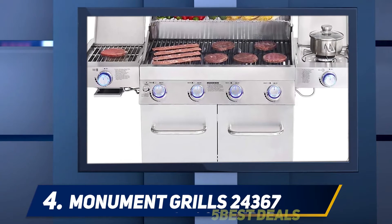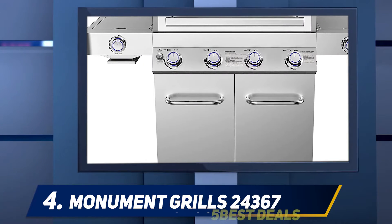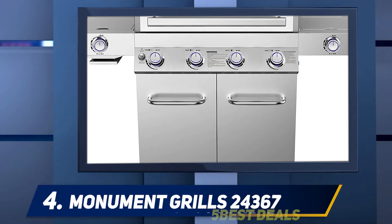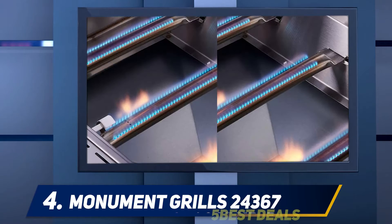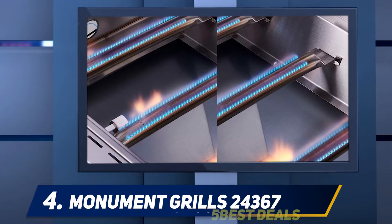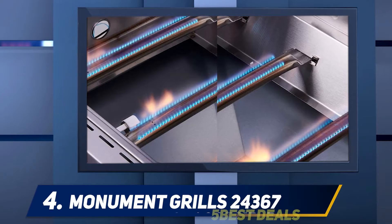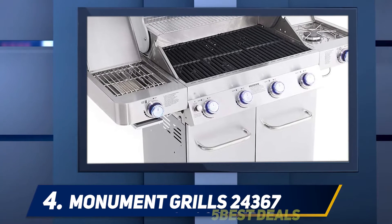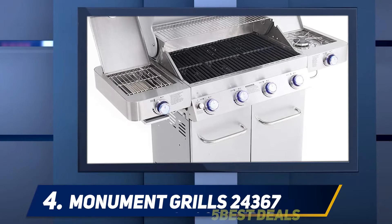At number four, the Monument Grills 24367. Next up on our list is the Monument Grills four-burner gas grill. This is a larger propane grill with four main burners, one side burner, and one ceramic sear burner. It may be one of the best propane grills for you if you are looking to do some serious grilling for a large number of people. This grill is designed to make your grilling experience as smooth as possible.